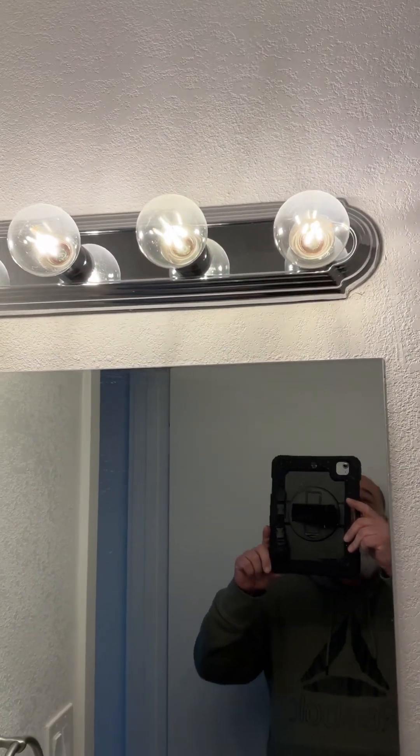The light again works, but I would use an upgraded light. And that is the end of the tour.